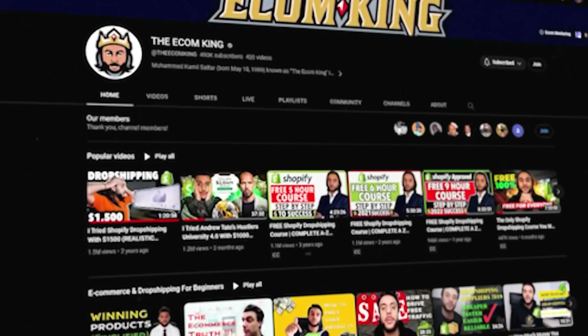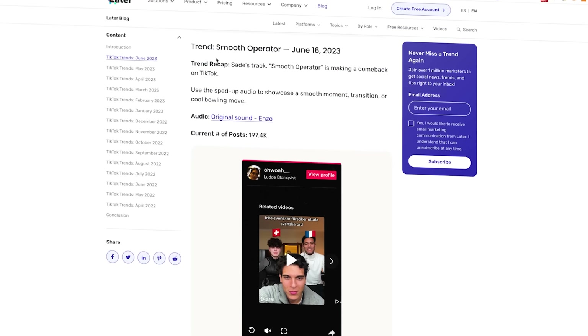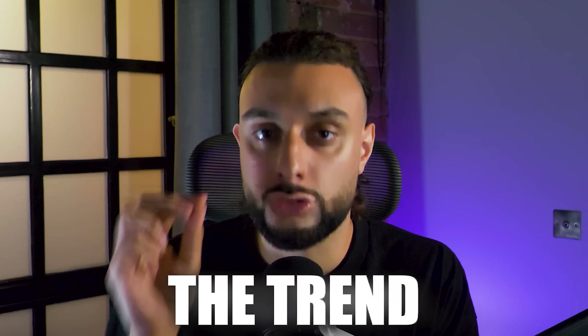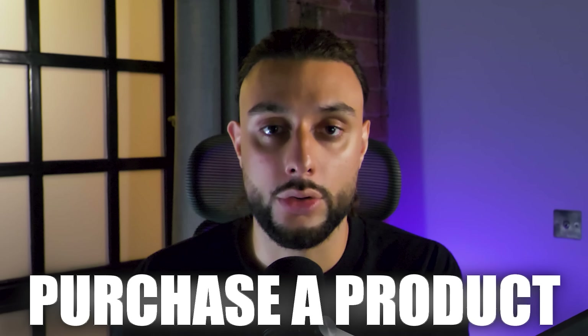Welcome to the YouTube channel. My name is Camille Saturn, the Ecom King. I'm going to be teaching you how to find the latest viral trends on TikTok, because the truth is it's the trend that's more important than the product. The product is just what makes you money. The trend is what gets people to your website to purchase the product. So if you're not using a viral trend on TikTok, your product will not make money.